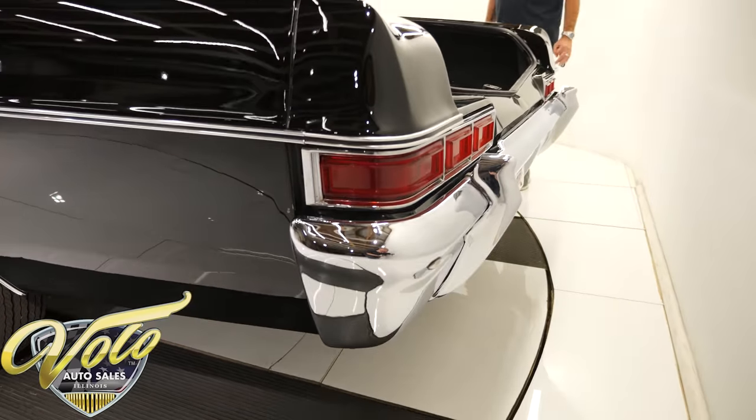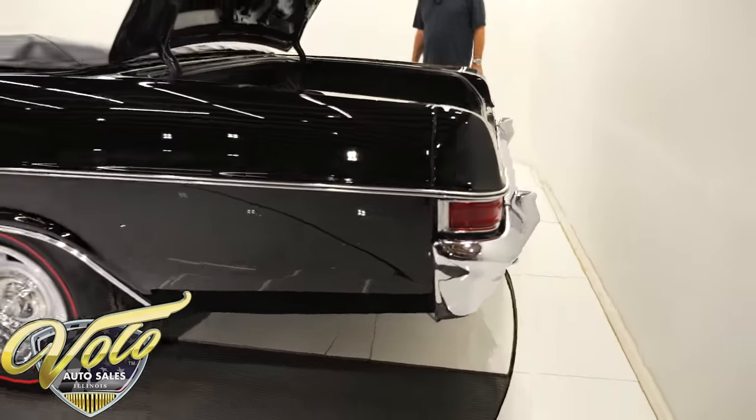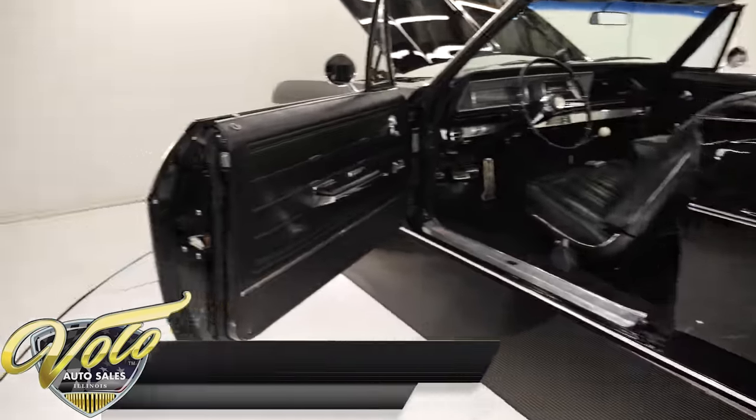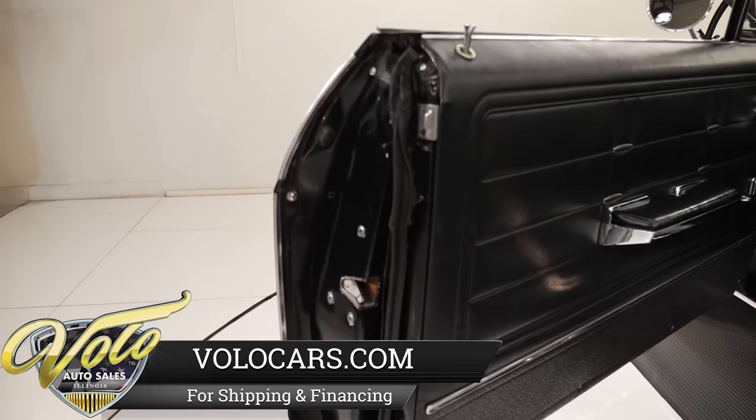We also have a buy-it-now button on our website on every car. If there's something you really like, click that button and get it locked in for yourself before someone beats you to it.